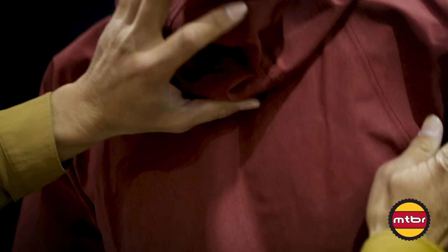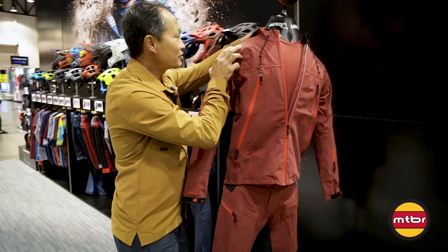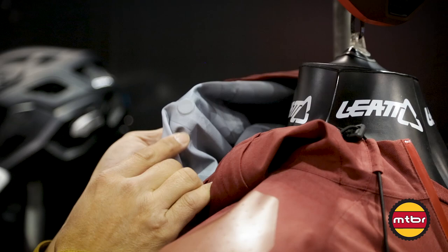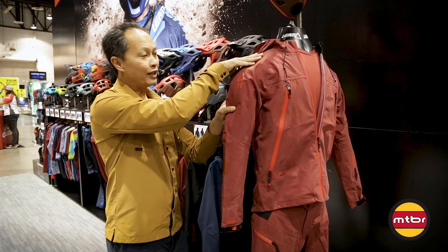The hood has a magnet here so when it's not on your helmet, it's not flapping around — that happens to me a lot. There's also a magnet that you put on your helmet, so when it's over your helmet, the super magnet just keeps it on. So much thought has gone into it, it's just amazing.